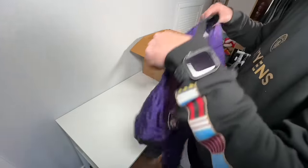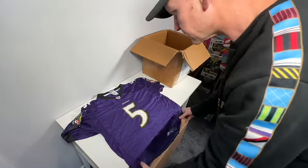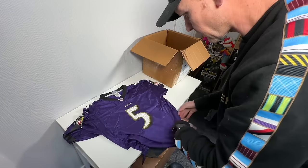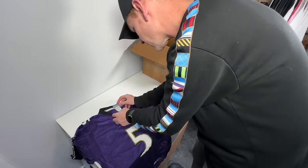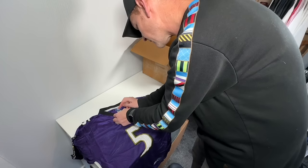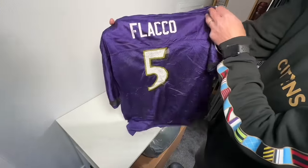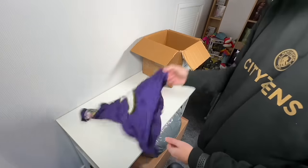Is this another Vikings top? Oh no, it's a Ravens. It's legit — I can just tell straight away with some of these tops. It's legit, but it is a youth XL. Flacco number five.